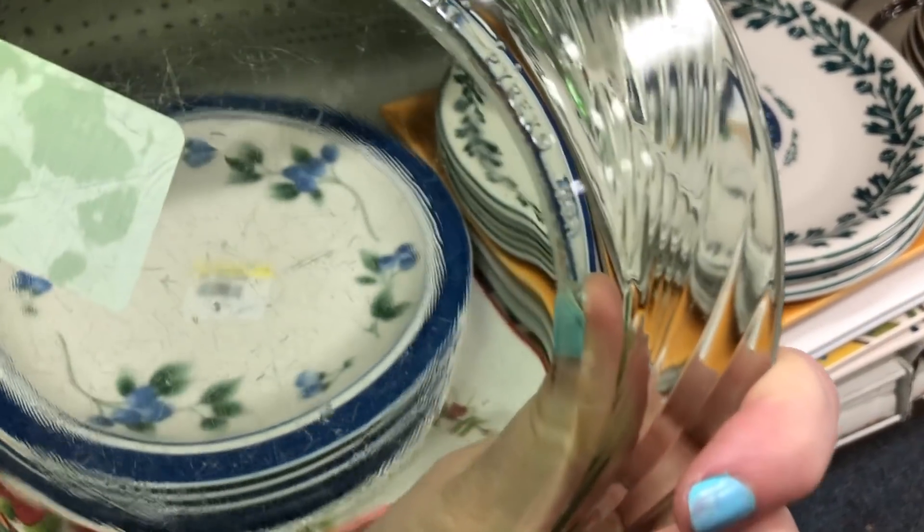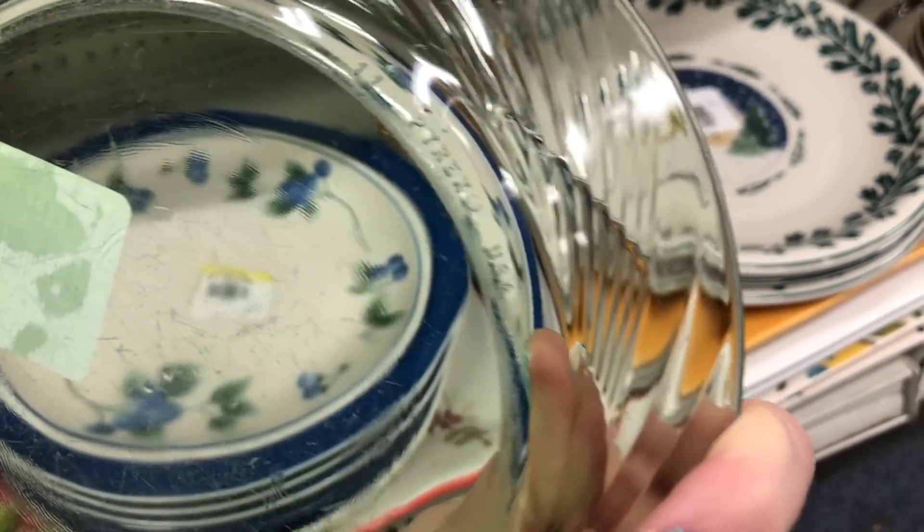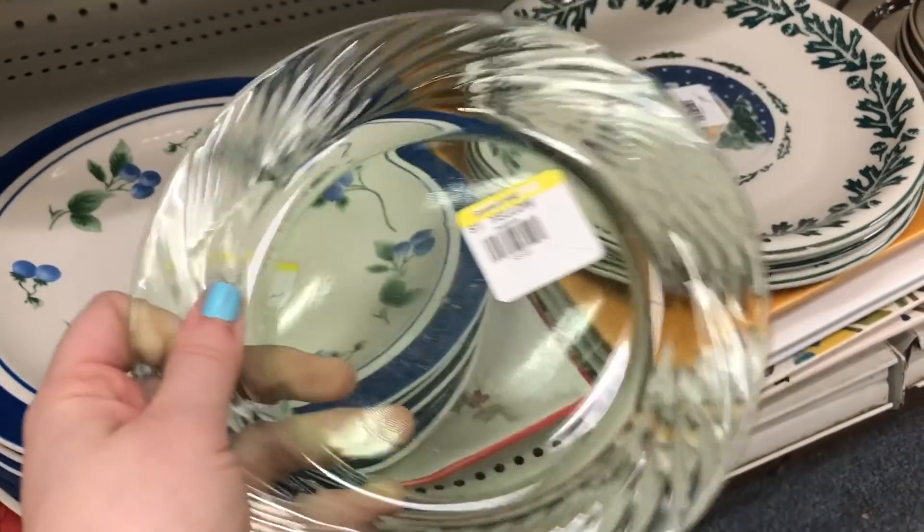I saw this green tinted plate down there and I picked it up and I was surprised to see it was actually Pyrex. I've never seen this before.